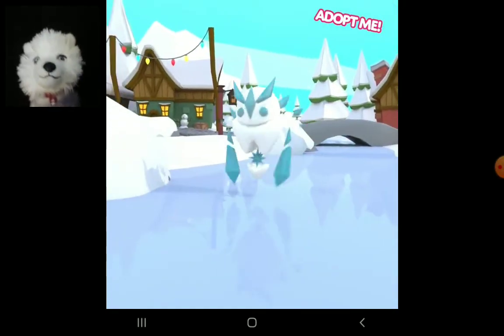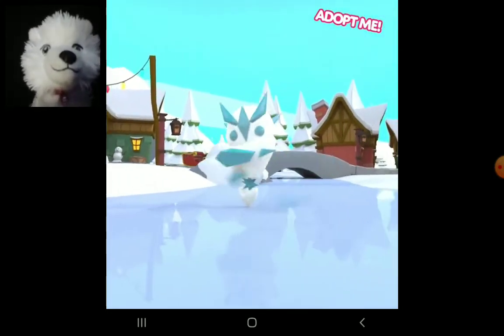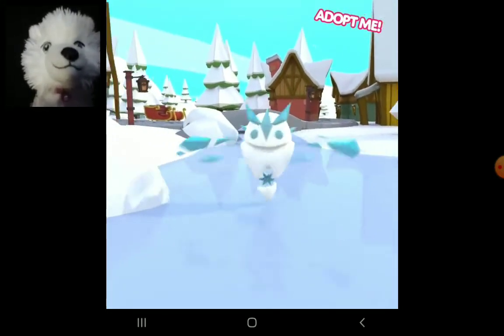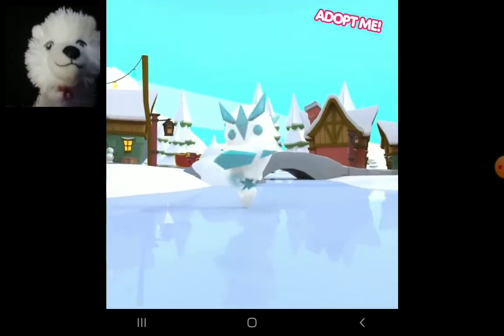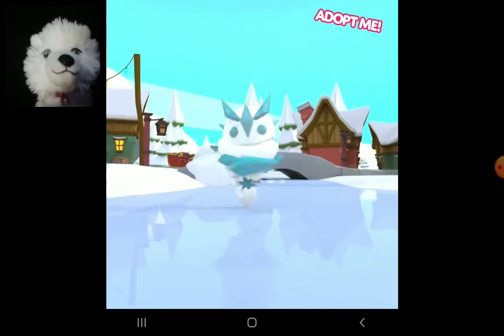I thought this was going to be like a ghost bunny thing before this came out, I thought it was. So, what do you think? How do you think it will fly? How do you think you can ride it? Tell me in the comments section, please.